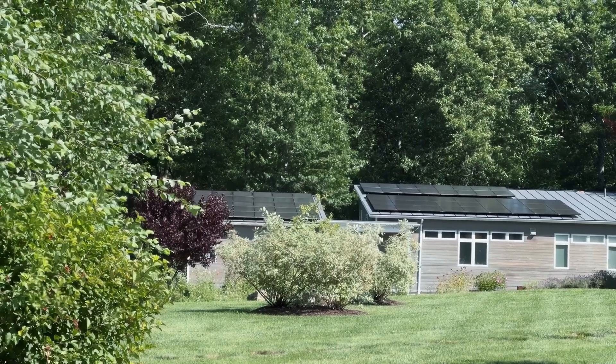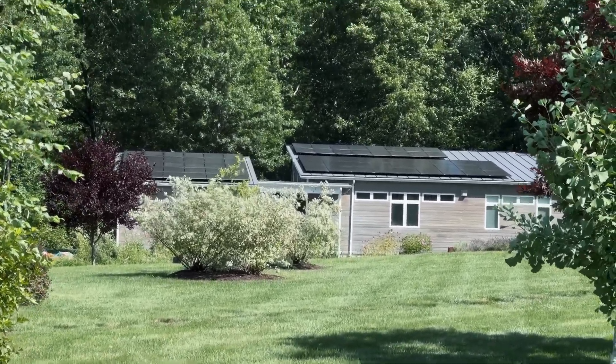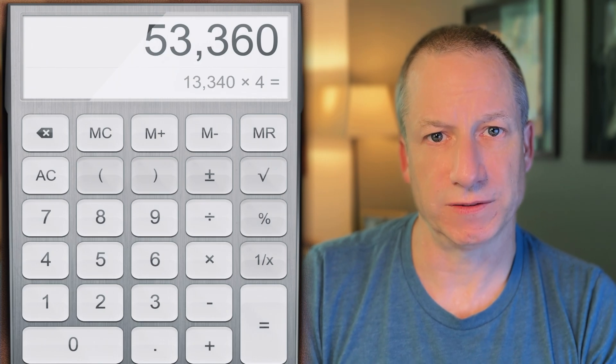One of the big questions everyone has is how much did it cost? At the time I was charging all of my customers about $4 a watt — it depended on adders, which are things that are complicated on individual jobs, but generally most people were paying $4 a watt. I got a deal because I worked for the company that installed my solar and I paid $3.50 a watt, but let's just do the math at $4 a watt to see what the real value for my customers was at the time. 13,340 times four equals $53,360.